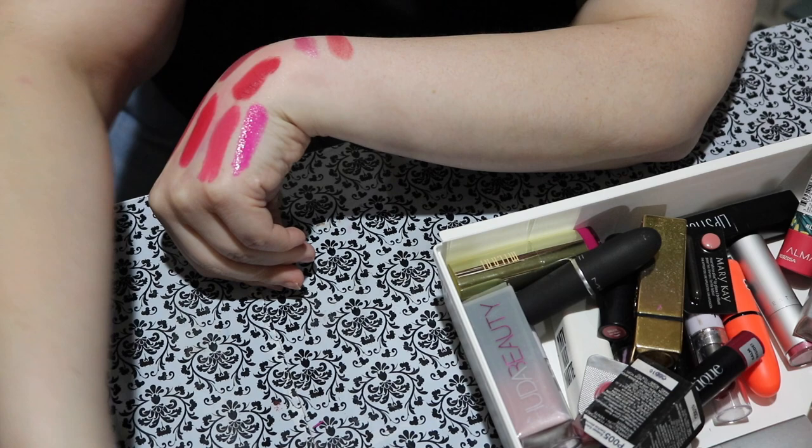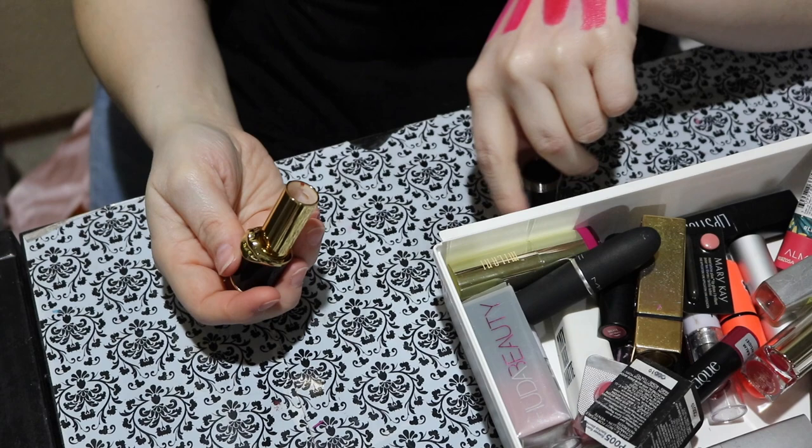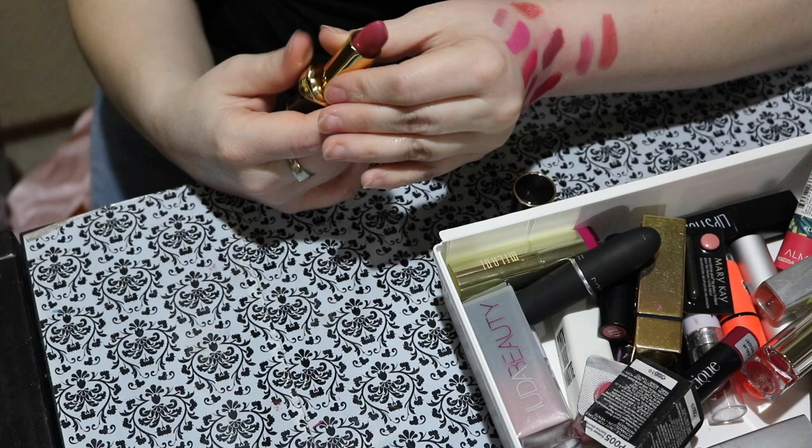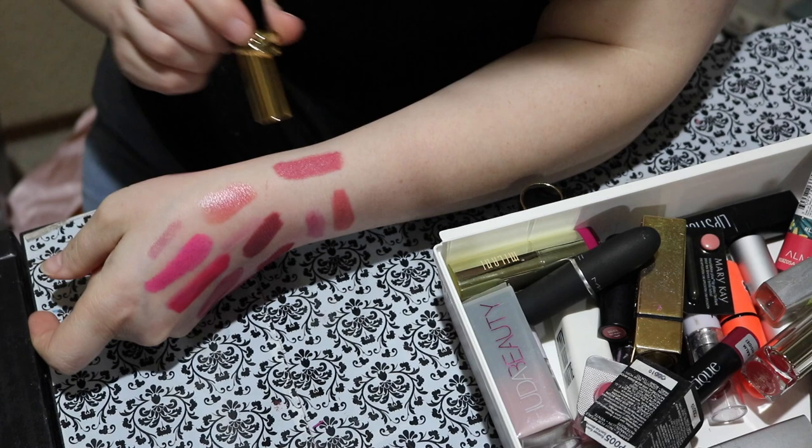The only Pat McGrath lipstick I own — I bought this when I got the Celestial Divinity palette because I wanted to try one of her lipsticks and this was half off. It's kind of your typical rose color you'd see in your mom or grandma's makeup bag. But it's super luxurious and pretty on the lips. This one is called Profumo. I've worn this in a couple of videos and I really love how it looks on my lips. So I'm obviously keeping it.